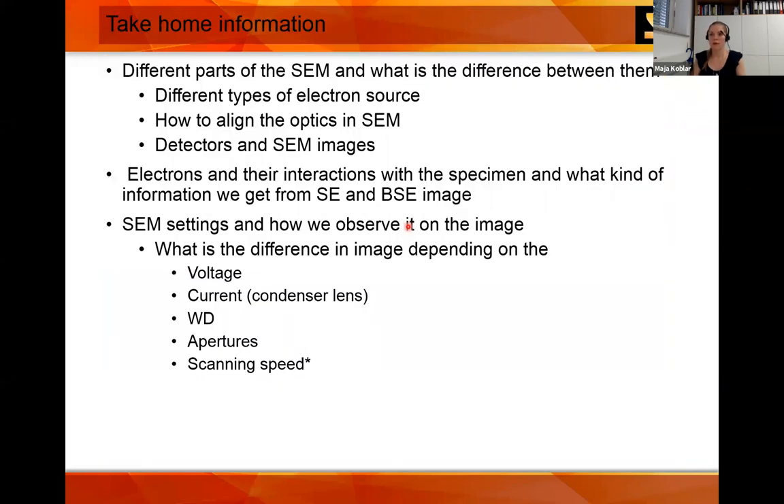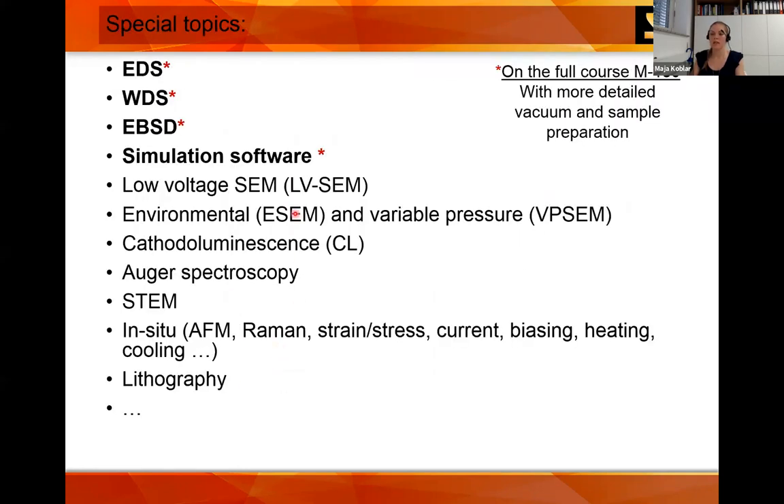The take-home information: we have discussed everything from the gun to the detectors. Parts must be aligned; different detectors can be selected. You know about electrons, the interaction volume, and interaction types. Settings that can be changed: voltage, current, working distance, aperture, and scanning speed. This was a short introduction to the full course — I haven't talked about microanalysis, EDS, WDS, EBSD, simulation software, or many more special SEM topics.